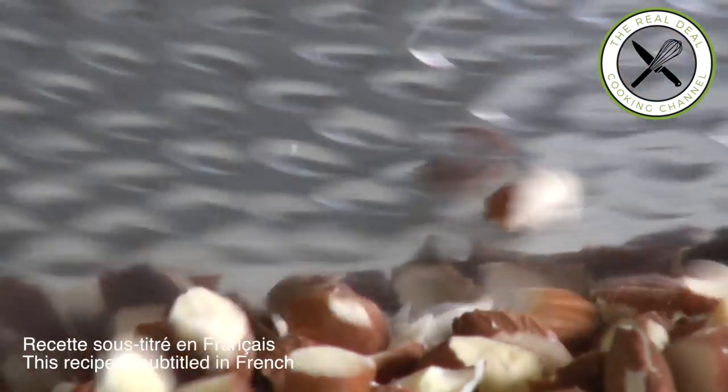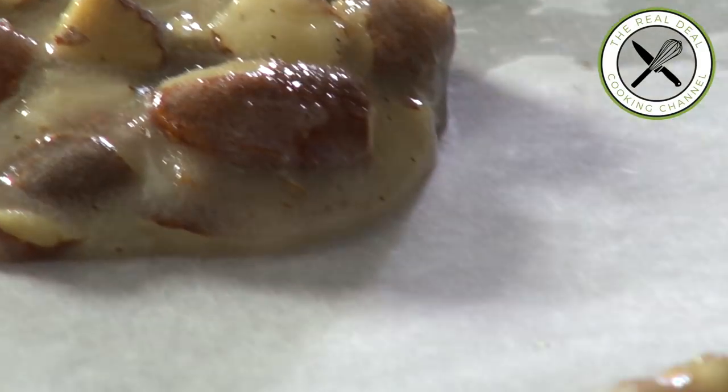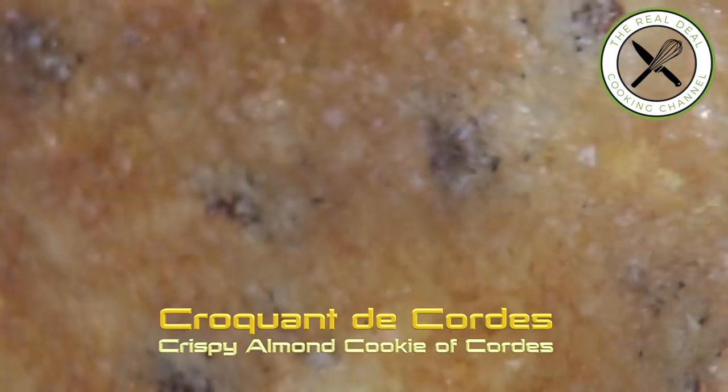Bonjour les amis, I am Bruno Albouz. Let's talk about one-of-a-kind crispy almond cookies specialty from Corde-sur-Ciel, my grandma's village — a mouthful of flavors.